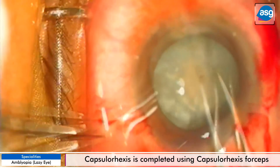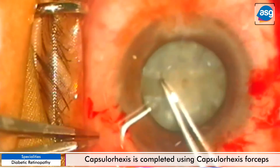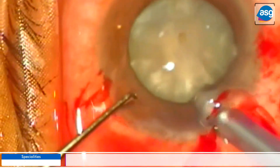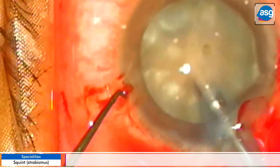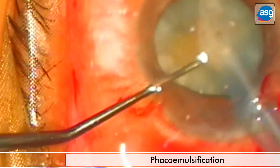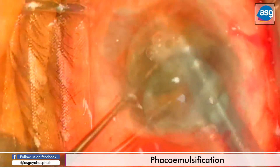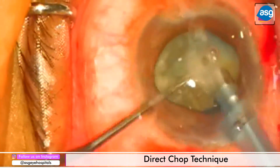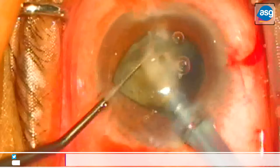The cataract lens is now being removed with the phaco emulsification technique. Good care has to be taken with such advanced cataracts because of both the visibility issue and the hardness of the cataract.